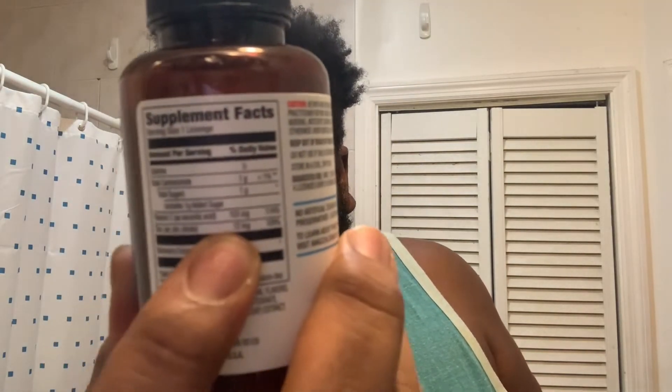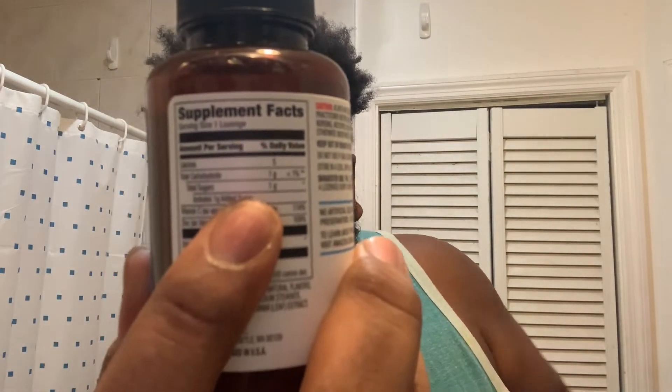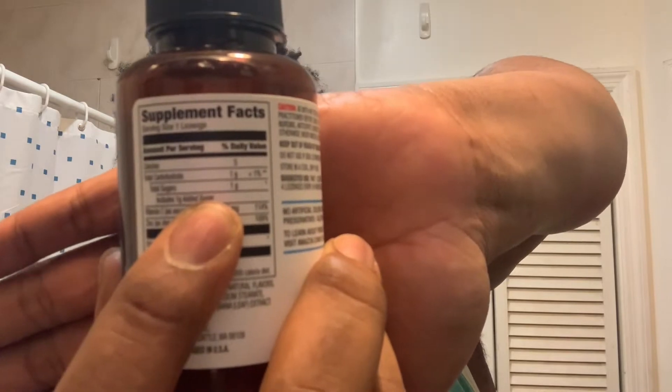I am on keto, and it has one gram of carb and one gram of sugar — but it is what it is. I used to take my black elderberry, but it has more carbs and more sugar. I was taking it only because you have to keep your body safe during this time, especially when you're trying to boost your immune system.